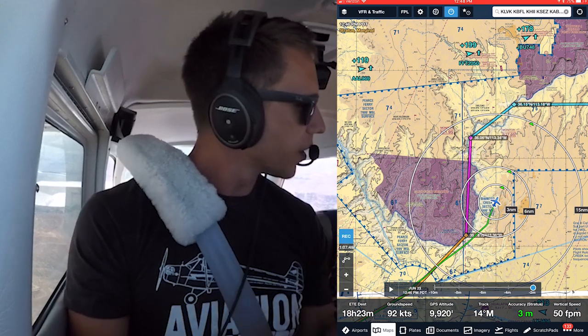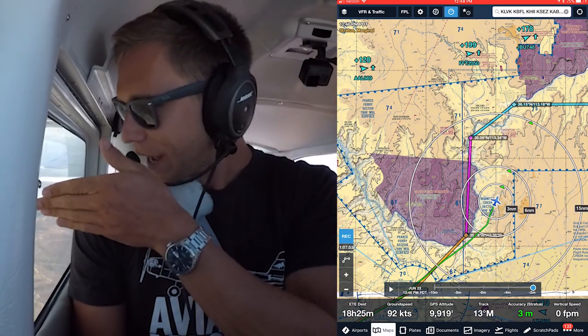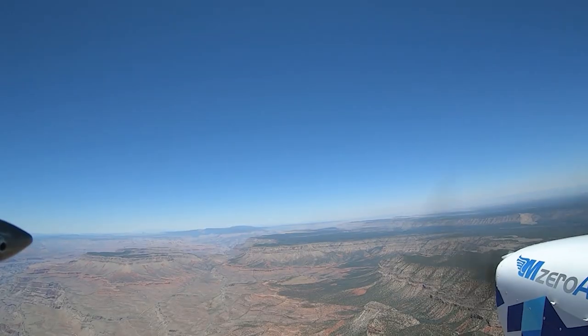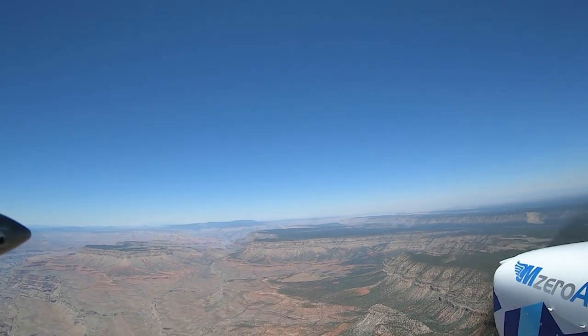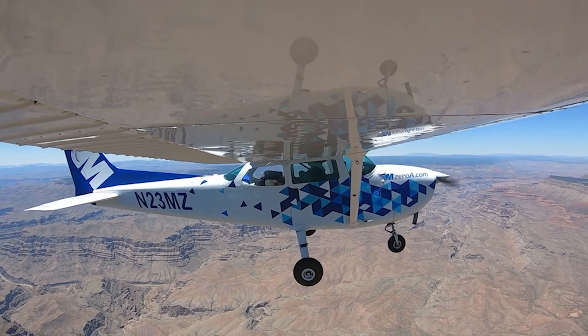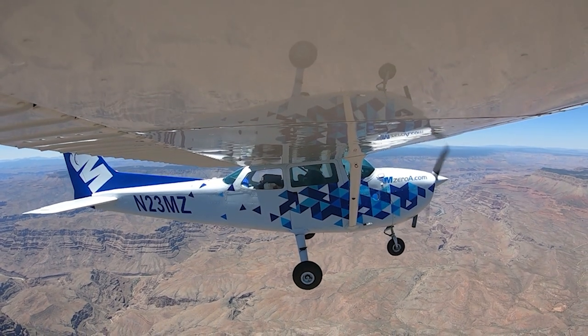Absolutely gorgeous — absolutely gorgeous. It's crazy to see such an elevation drop out that way. I look out to my right side and it's got some trees, probably about 2,000 feet AGL. Out to my left it's probably 8,000 AGL — just crazy to be out here seeing some trees growing way, way up here too, that brush.